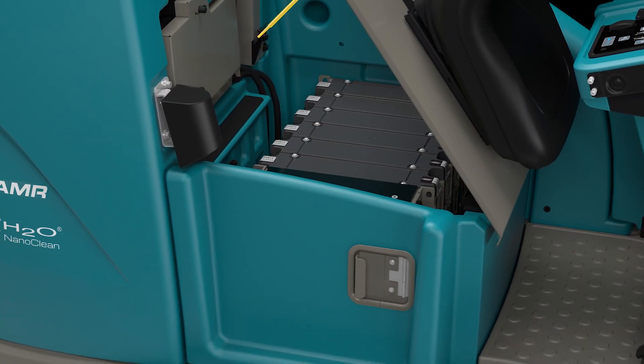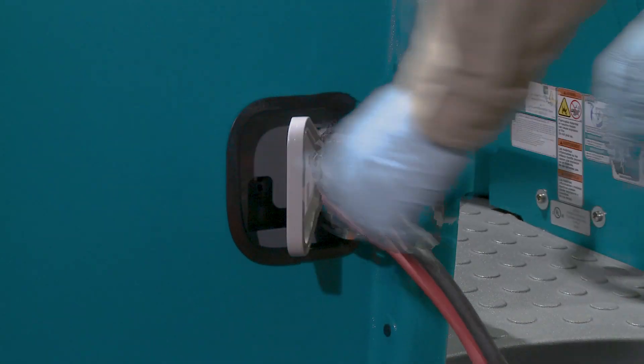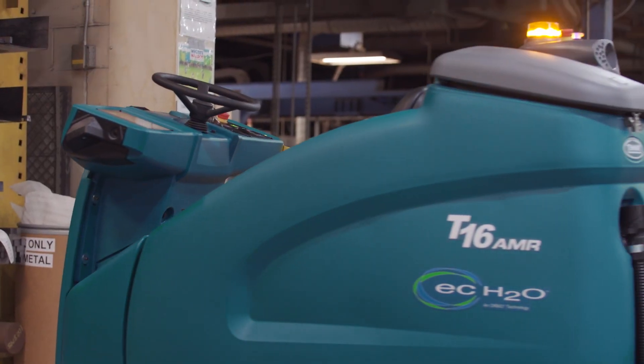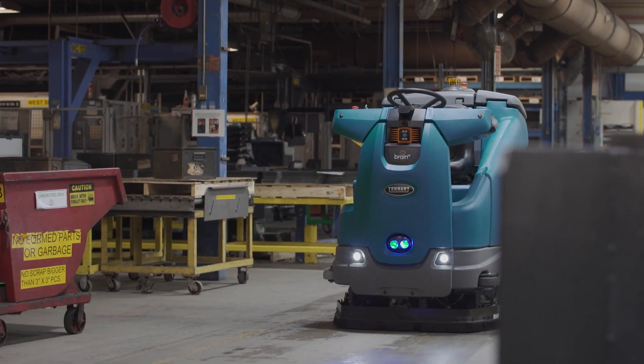The T16 AMR is also available with a high-capacity lithium-ion power supply and includes a fast charger. Keep your T16 AMR on the job for up to five and a half hours of continuous runtime on a single charge and up to 13 hours over a 24-hour period through opportunity charging.